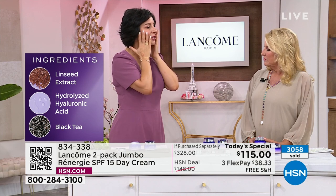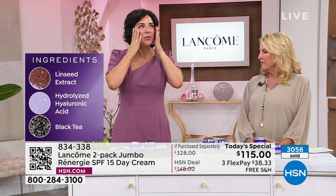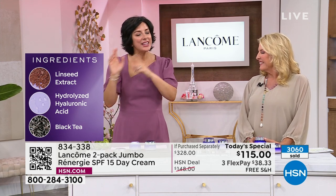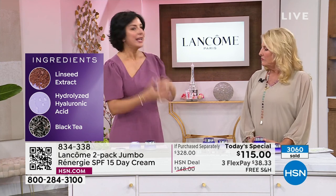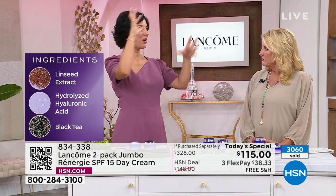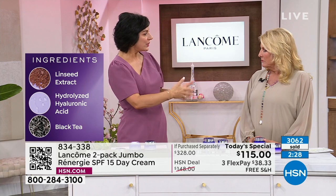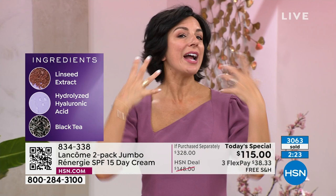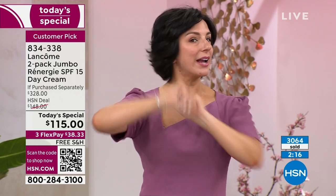Hydrolyzed hyaluronic acid is super cool because it's actually smaller molecules, so you get faster results — those smaller molecules absorb into the surface layers quicker and fill up those moisture reserves more. Imagine a plump sponge underneath the surface of your skin — on the surface it's going to look smooth, cushiony, bouncy, and plump. And black tea is an antioxidant with polyphenols that help protect your skin from free radicals and help prevent premature aging.